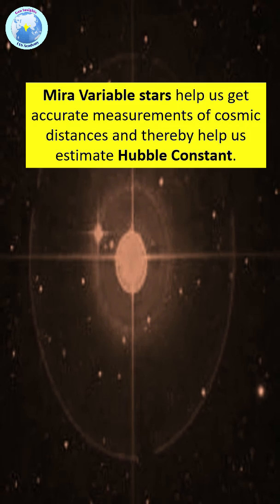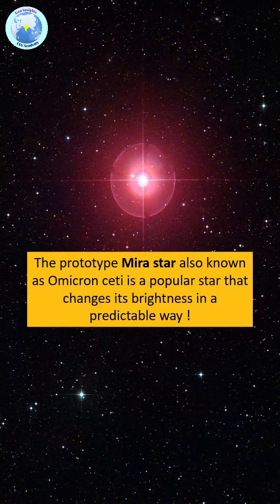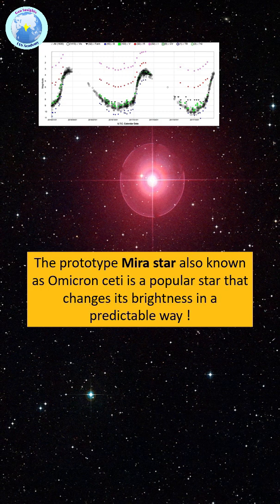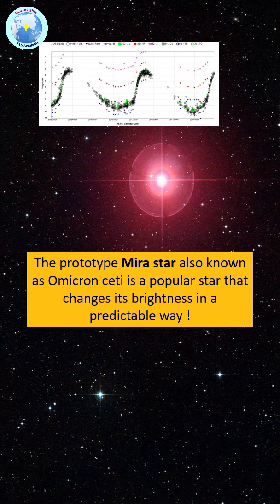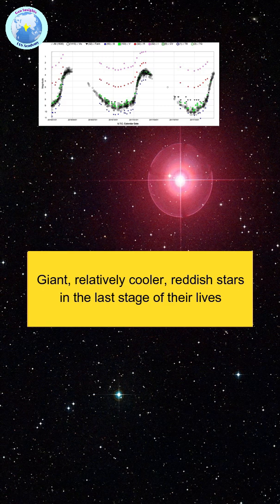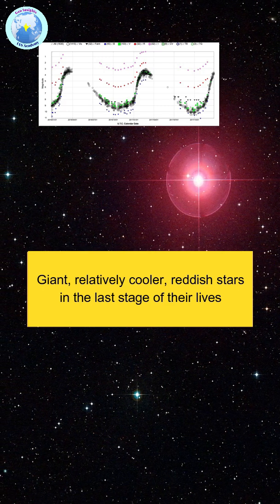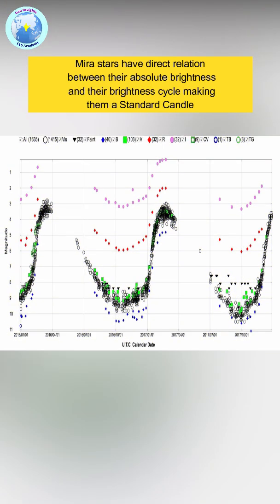Mira, also known as Omicron Ceti, is a popular star that changes its brightness in a predictable pattern. These are giant, relatively cooler reddish stars in their last stages of life. Mira stars have a direct relation between their absolute brightness and their brightness cycle, making them a standard candle.